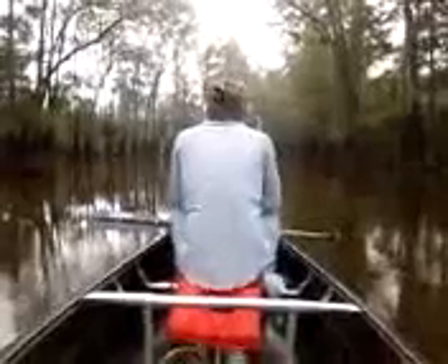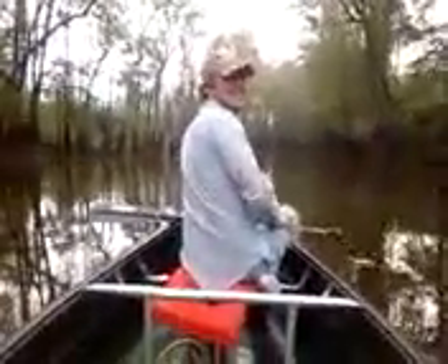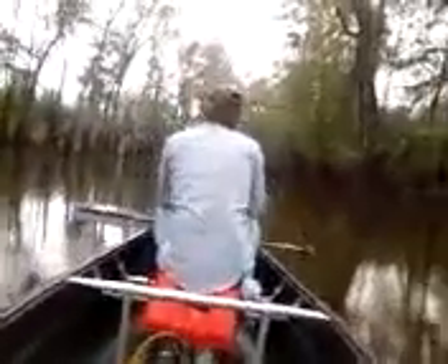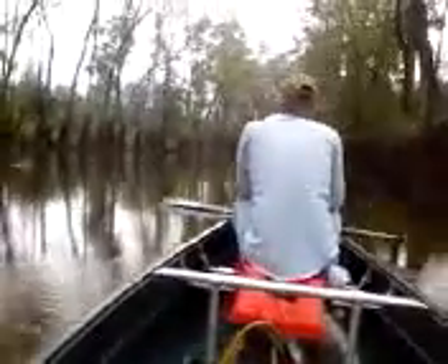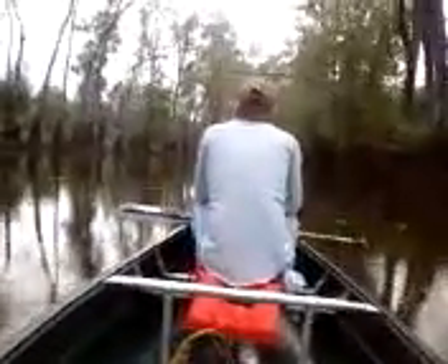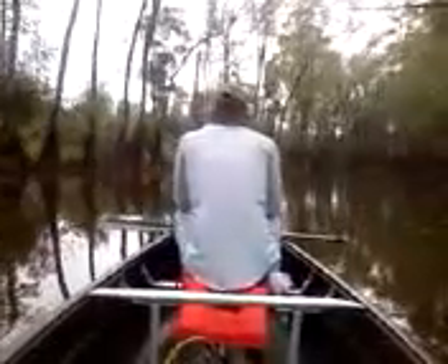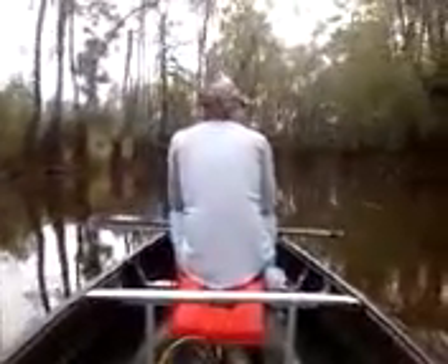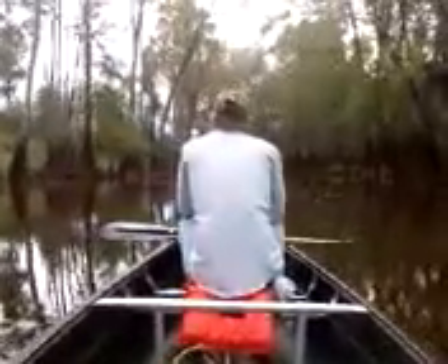I thought I was recording when we went under the bridge and I wasn't. I'll get it coming back the other way. We may have to do it again just to get it on film. Looks like we may not be able to go too far this way anyway.